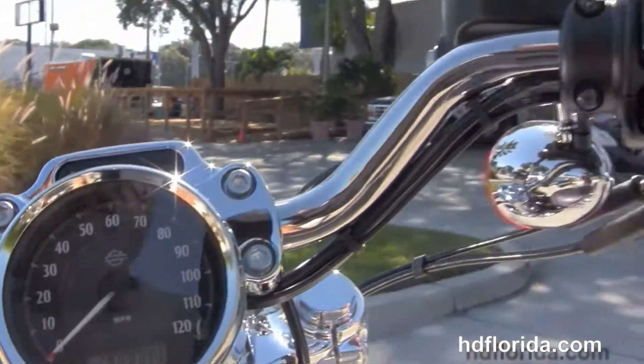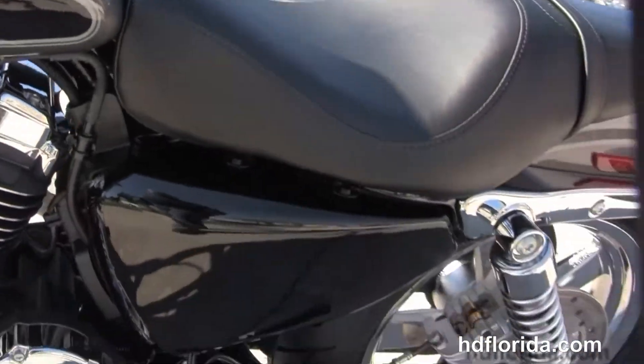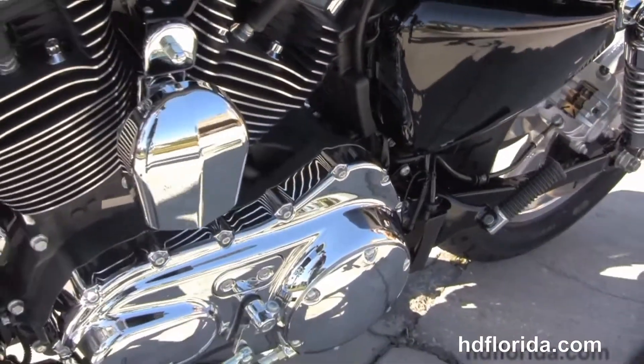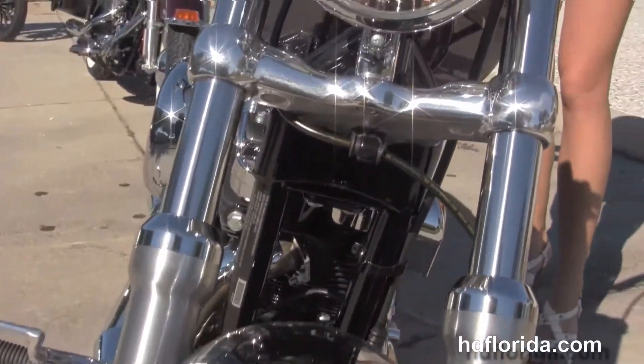This bike has the all new braking system front and rear, and has the factory keyless security that retails out at $395. It is in the charcoal pearl and vivid black two-tone, and Brie's going to fire this bad boy up for us real quick.